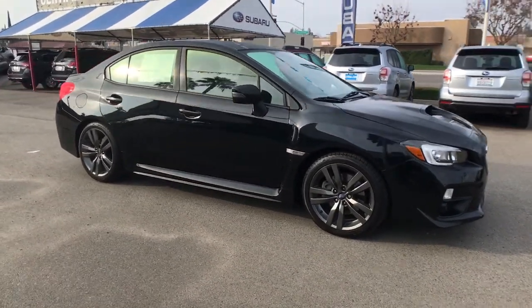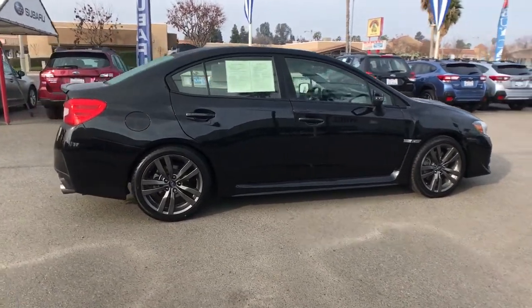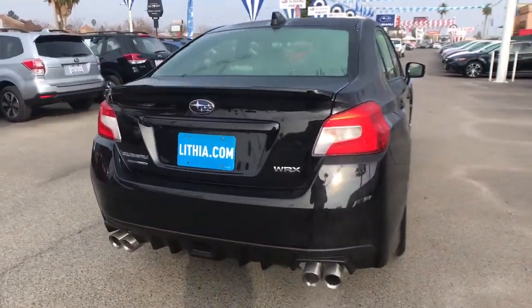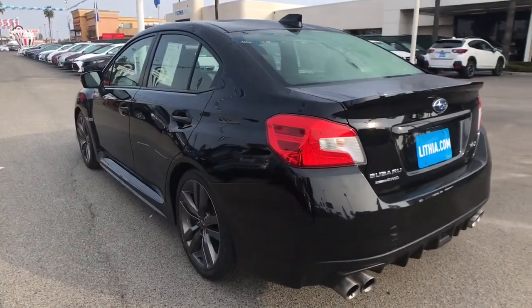Picture yourself in the 2017 Subaru WRX. This vehicle is an outstanding buy with fewer than 35,000 miles on the odometer. Now is the perfect time to start a fresh new chapter in your traveling life.